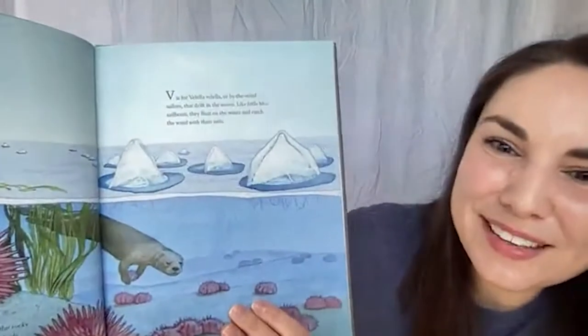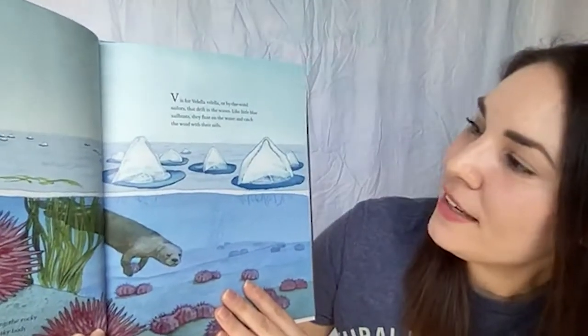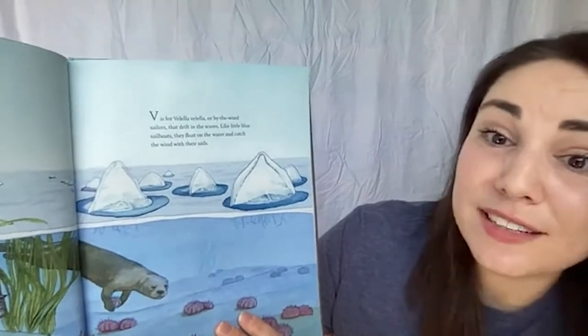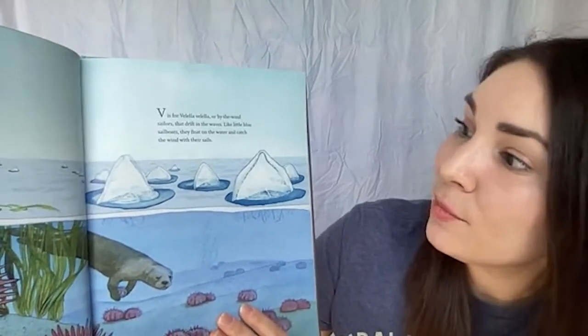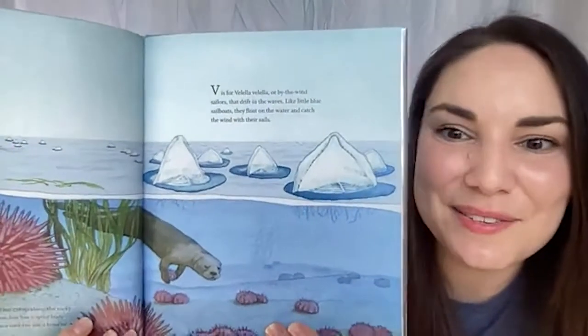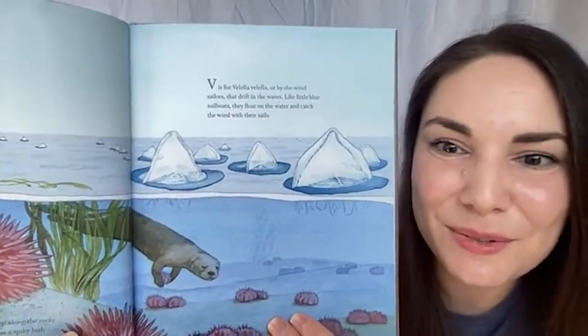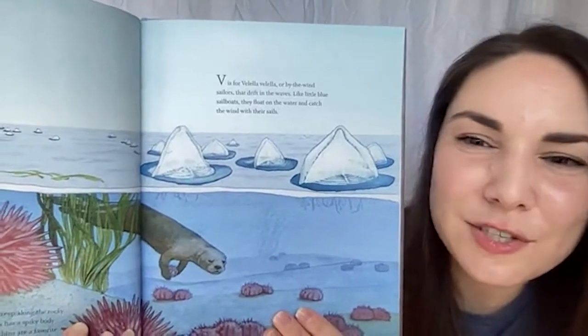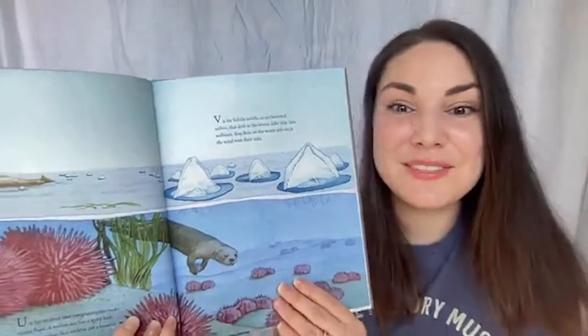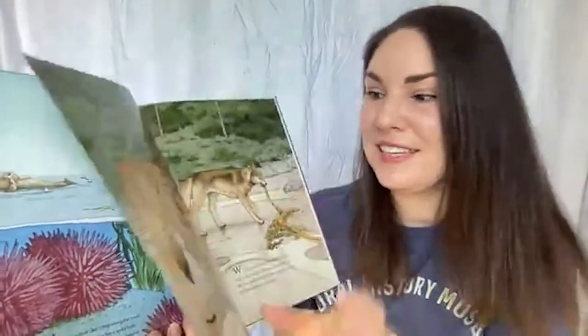V is for velella — also called 'by-the-wind sailors' — that drift in the waves like little blue sailboats. They float on the water and catch the wind with their sails. Here's another really cool invertebrate, not quite jellyfish but very similar, that float on the waves finding things to eat.